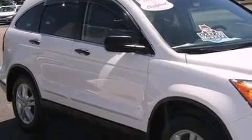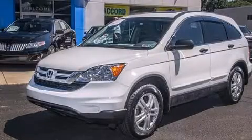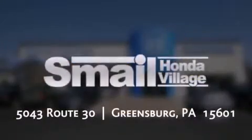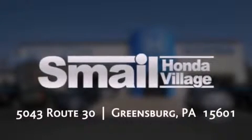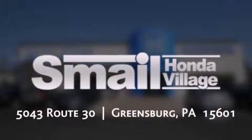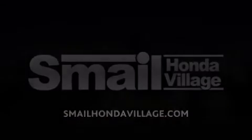Call now to find out how you can own this breathtaking vehicle. Smail Honda is conveniently located at 5043 Route 30 in Greensburg. We are less than half a mile from the Westmoreland Mall. Contact us today to find out about our financing specials, leasing offers, or visit us at SmailHondaVillage.com.